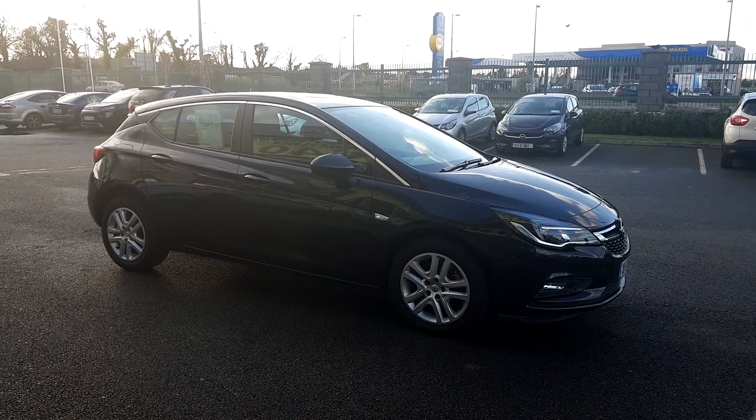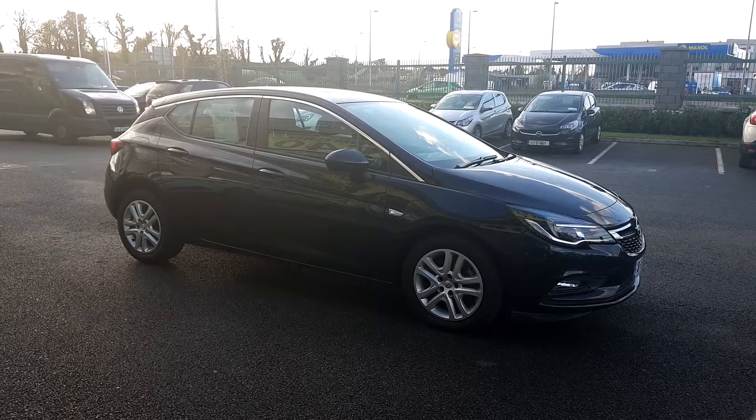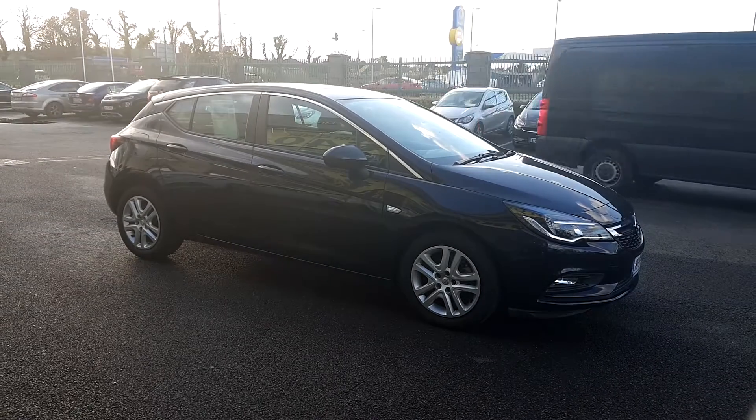It's Lee here in Linder's Open in Torvey. Today we have this 2018 Open Astra. It's an SC model, a 1.6 diesel 5-door hatchback.